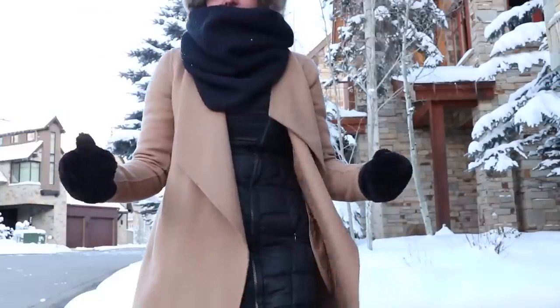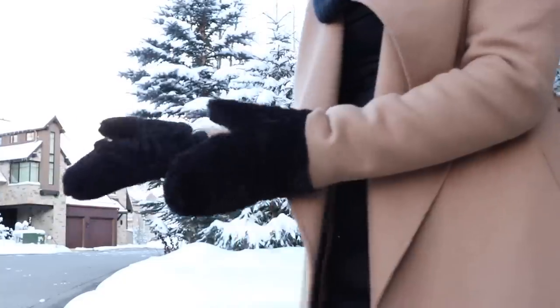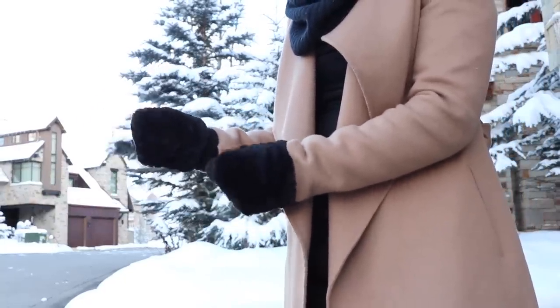In addition to the scarf and hat, you need mittens. I specifically say mittens because gloves are not as warm. And what you wear on your feet is very important — there may be a temptation to wear cute rain boots with scrunched-up socks, but that's not going to keep your feet warm enough.